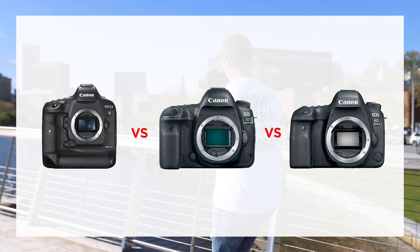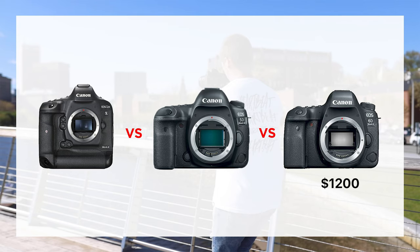Starting off is price, because this is a big factor for a lot of people. It can have the best features and the best video quality, but if the price doesn't fit then it's not a great fit for you. The 6D Mark II at the making of this video comes in at $1,200, the 5D Mark IV comes in at $2,500, and the 1DX Mark II comes in at $5,000.